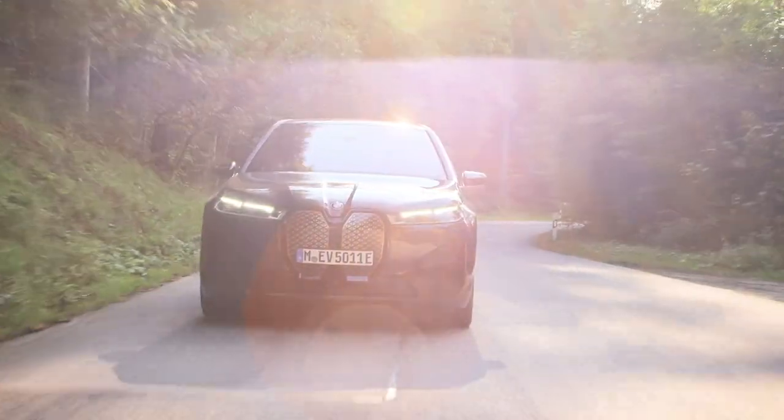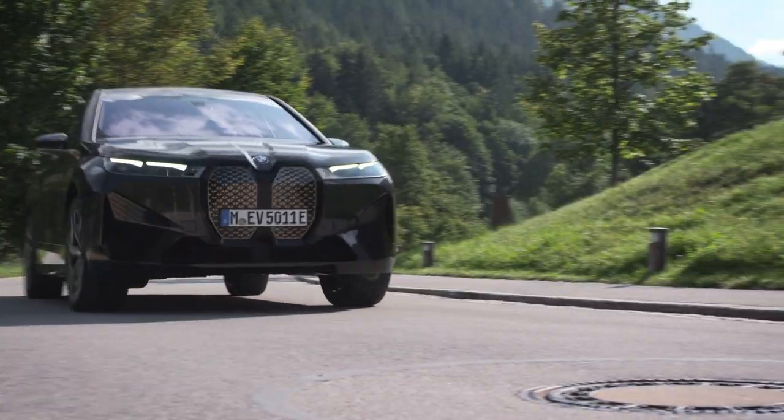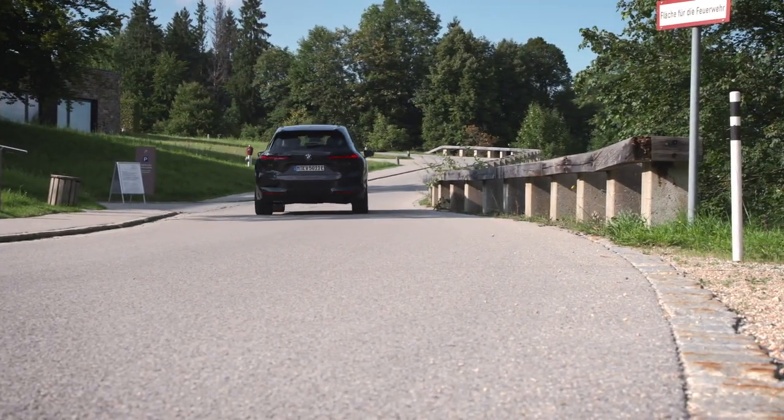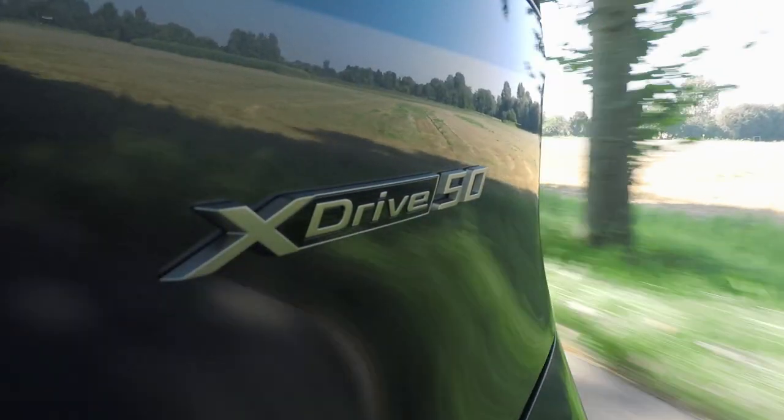You don't have to have all those options. Another thing this car has is a special noise-reducing foam in the tyres, which will probably be optional in Ireland as well when it arrives. There are two different models coming to start with — we can't tell you about a third one just yet — the xDrive 40 and this, the xDrive 50.